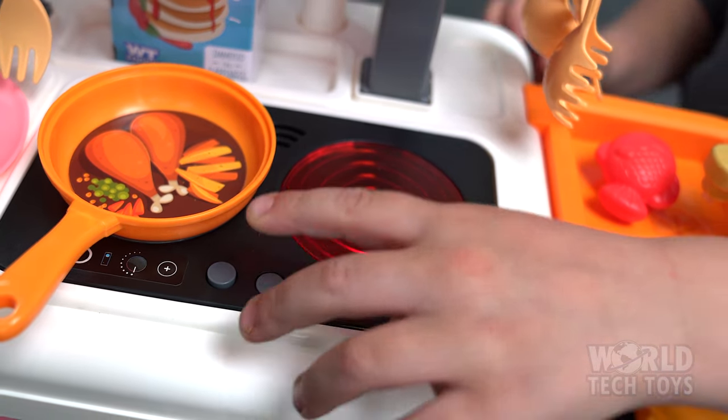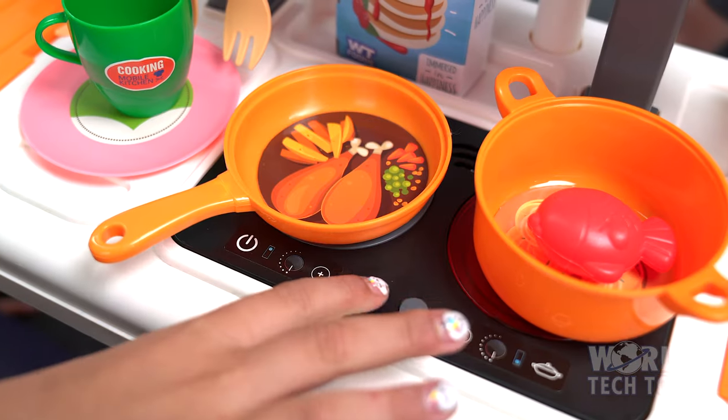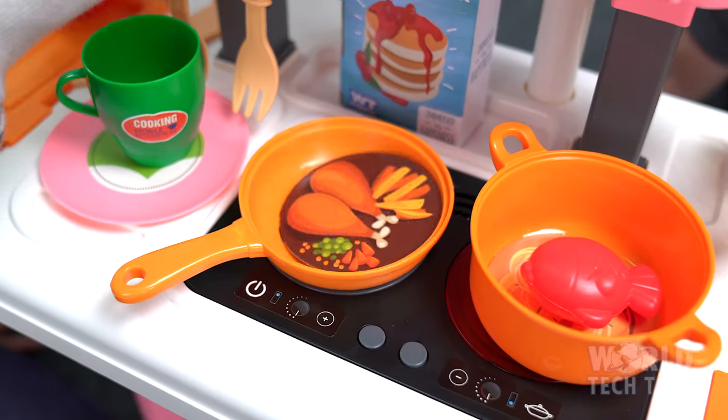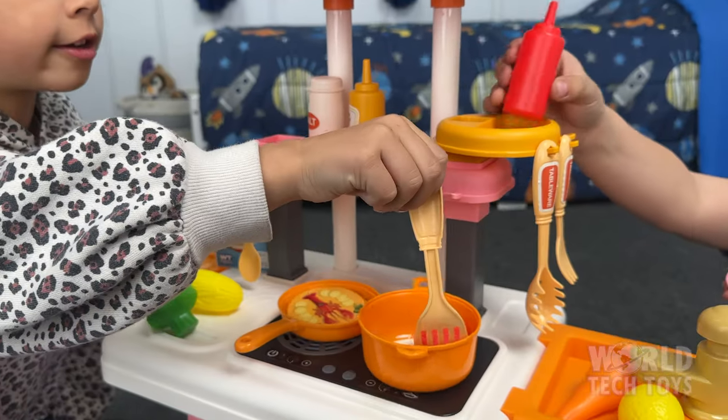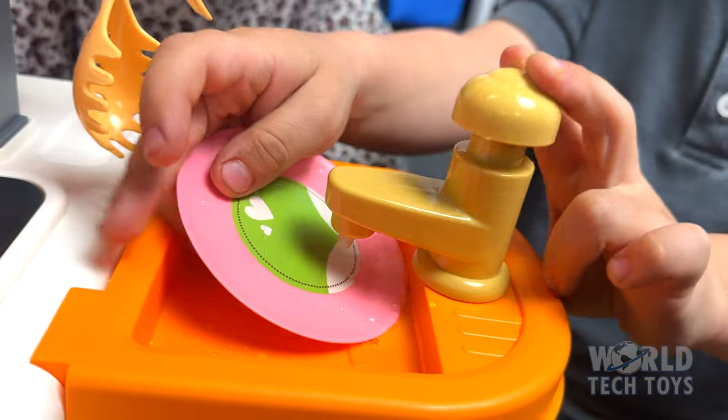The right burner button lights up with an LED, which simulates your cooking meal with sound effects. Press the left button to hear the sound of your food sizzling as it floats in the pan. The suitcase even has a functional sink, which pumps real water.